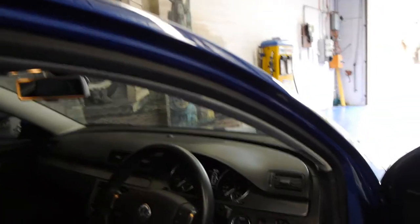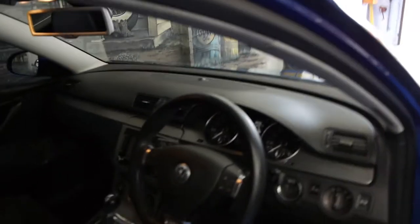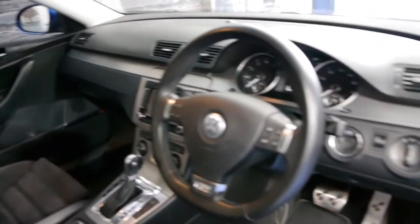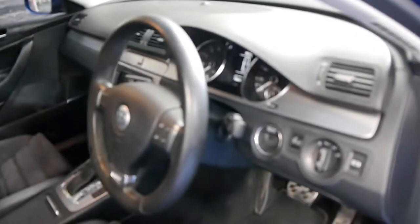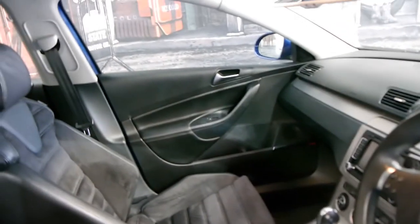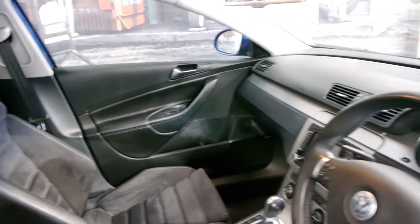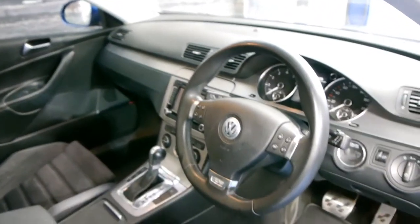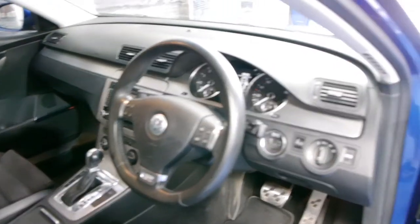It's got two remote keys to the car. It was optioned with navigation and an electric rear boot. This car also comes with xenon headlamps. Being an R36, it's got the high-performance six-cylinder engine, which is chain-driven — it doesn't have a timing belt like the smaller engines. It's got the DSG gearbox and drives absolutely beautifully.